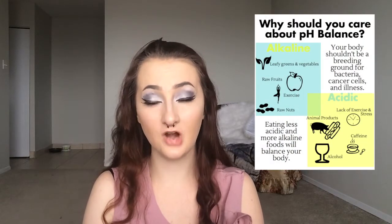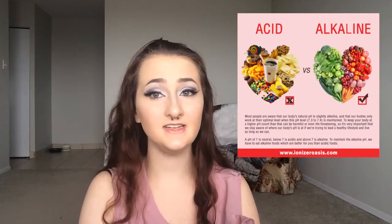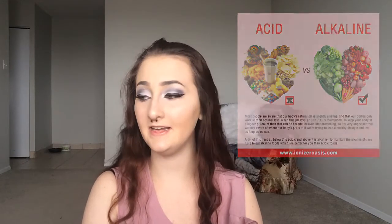Our bodies are always striving to be alkaline. The food you eat does affect your body's acidity and alkalinity. So it's important to make sure you're eating the right foods. There are many things I've seen even on Pinterest showing you acidic foods versus alkaline foods, and that might help you a little bit.